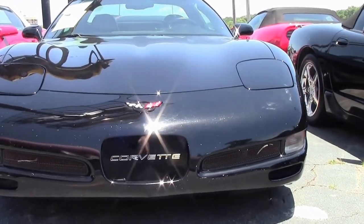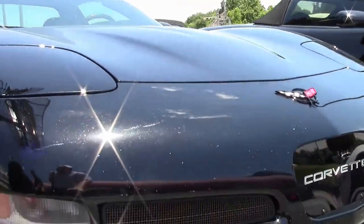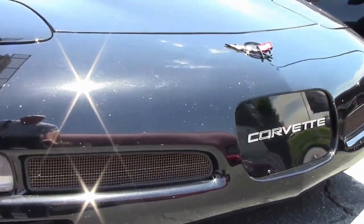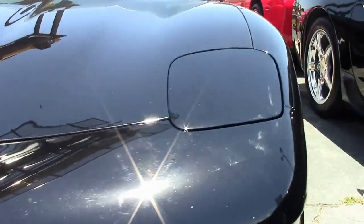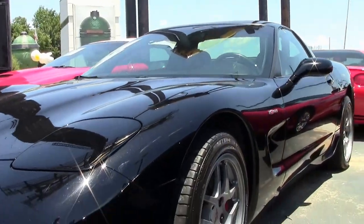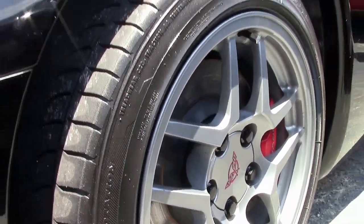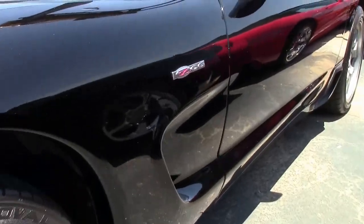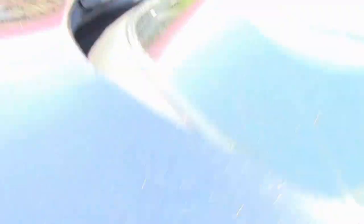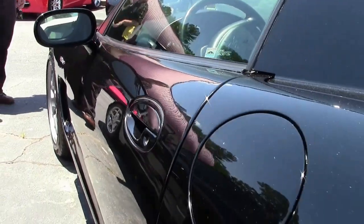This black 2001 Z06 — and for all of those who haven't watched some of my videos, the '01 was a 385 horsepower car. This car has 62,000 miles on it. It's wearing a set of Firestone Firehawk tires. It is a black car, so it's seen some road rash. I would probably give the paint on the car a 5. Mostly in the front you do see a little bit of road rash.